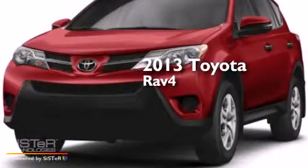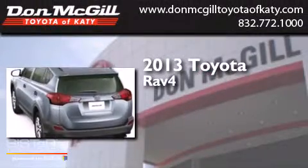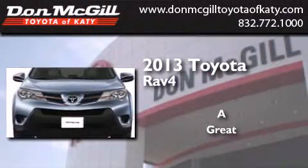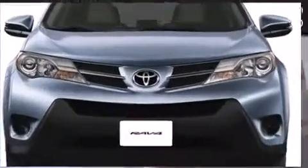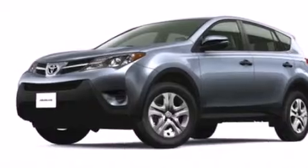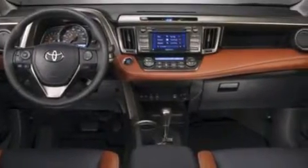This is a brand new 2013 Toyota RAV4. All of the following features are included: a power driver's seat, air conditioning, cruise control, and a CD player.